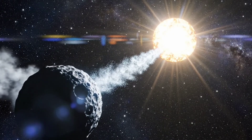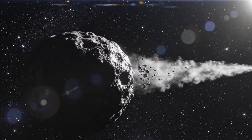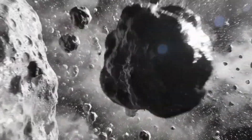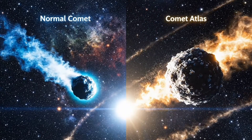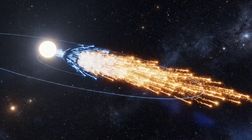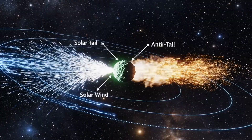This strange formation has stunned astronomers worldwide, raising new questions about the comet's structure and motion. Researchers began analyzing the anti-tail's composition, discovering unusual particle sizes unlike anything seen in typical comets. Unlike ordinary tails that drift away from the sun, Atlas's anti-tail pointed directly toward it, challenging our understanding of comet physics. Anti-tails are a rare phenomenon caused by perspective and the movement of fine dust particles in the comet's orbit.